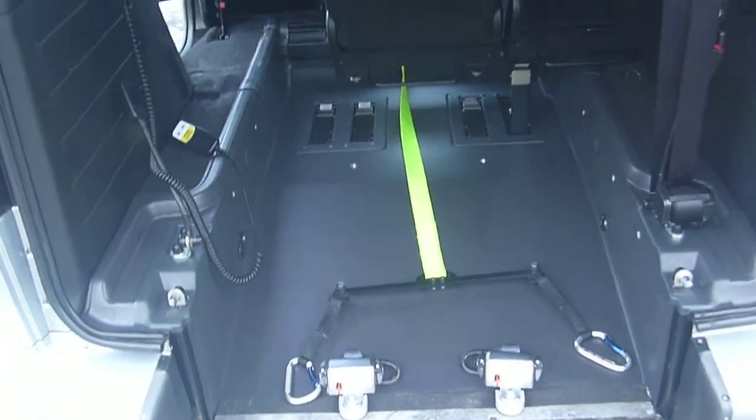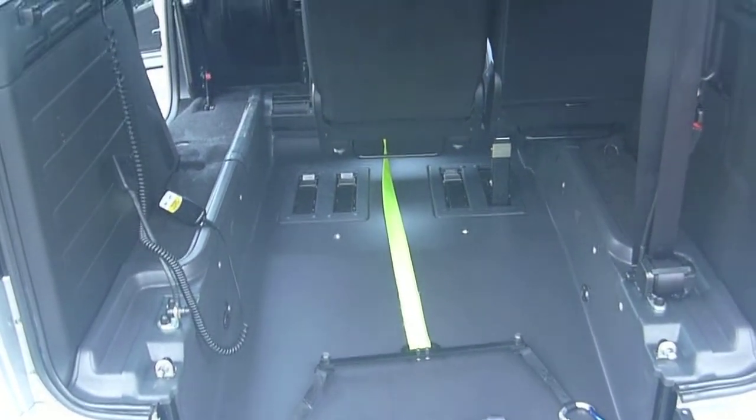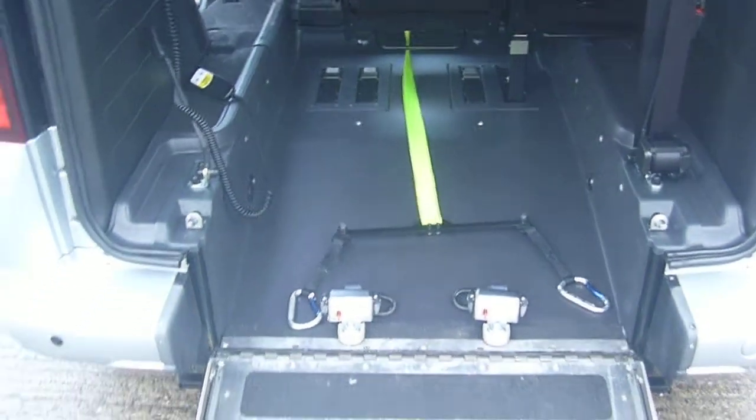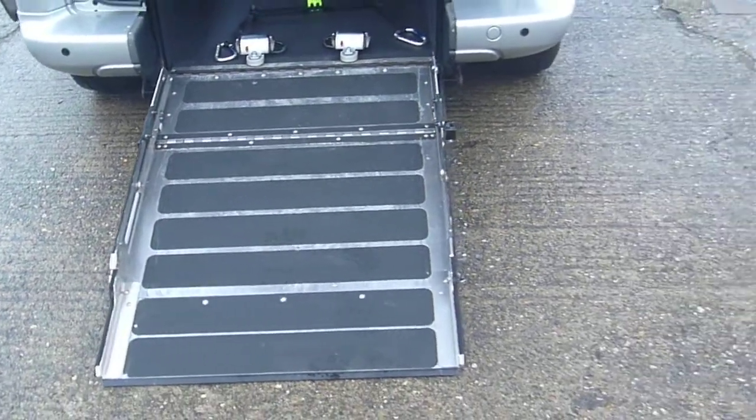Pretty much standard 4-point securing — two at the rear, two at the front, with electric belts at the front. The yellow webbing is the electric winch, should you need assistance getting the wheelchair passenger into the vehicle.